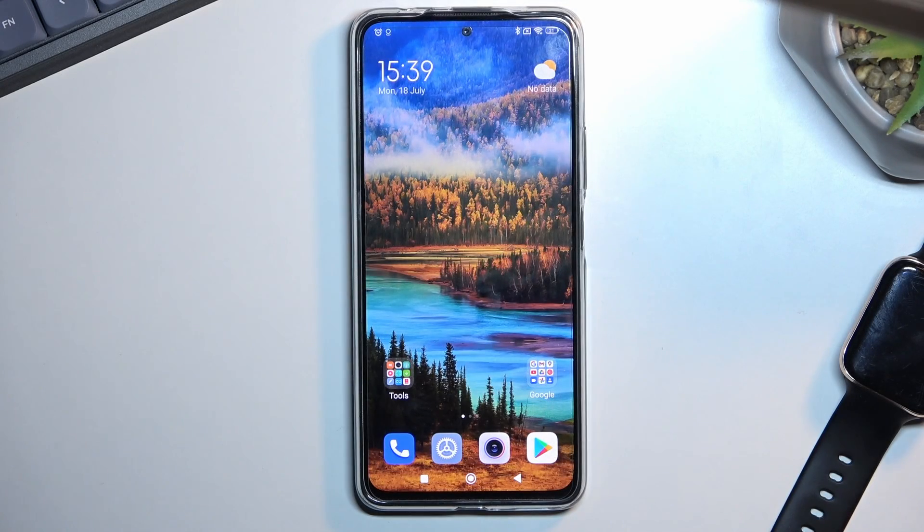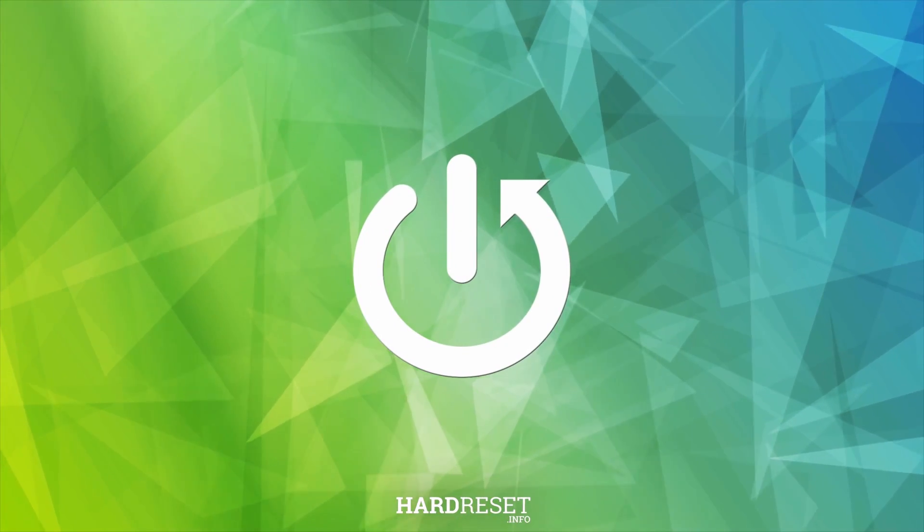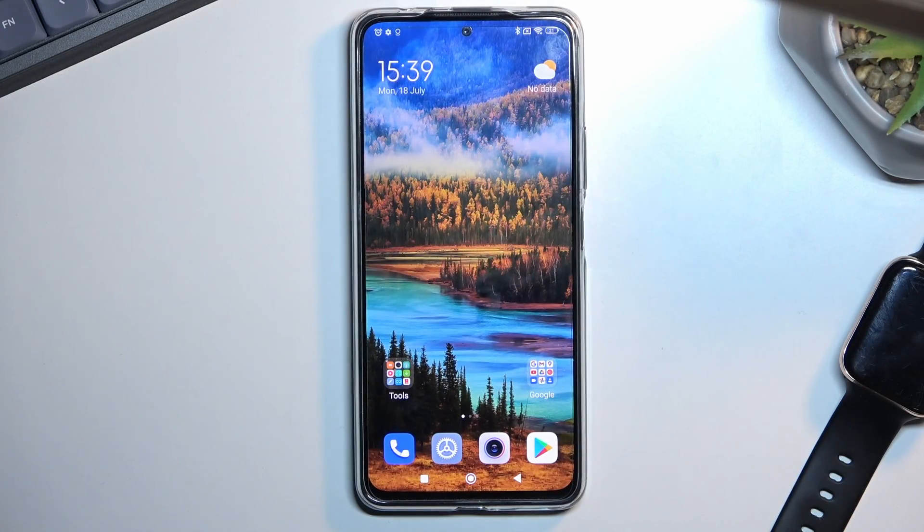Welcome and follow me. This is a Xiaomi Redmi Note 11 Pro Plus, and today I will show you how we can hard reset this device to recovery mode, which will also remove things like screen locks. So if you don't know your password for some reason, you can get rid of it this way.